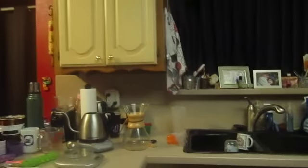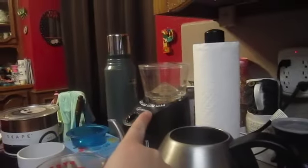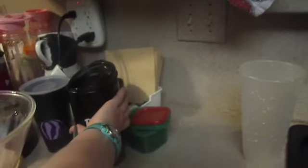Moving on — this is my dad's coffee station. He uses a Chemex to make coffee. There's a water boiler, a thermos, and our water bottles. Over here is our coffee warmer — more of my dad's coffee stuff. And this is my mom's favorite travel mug right here.